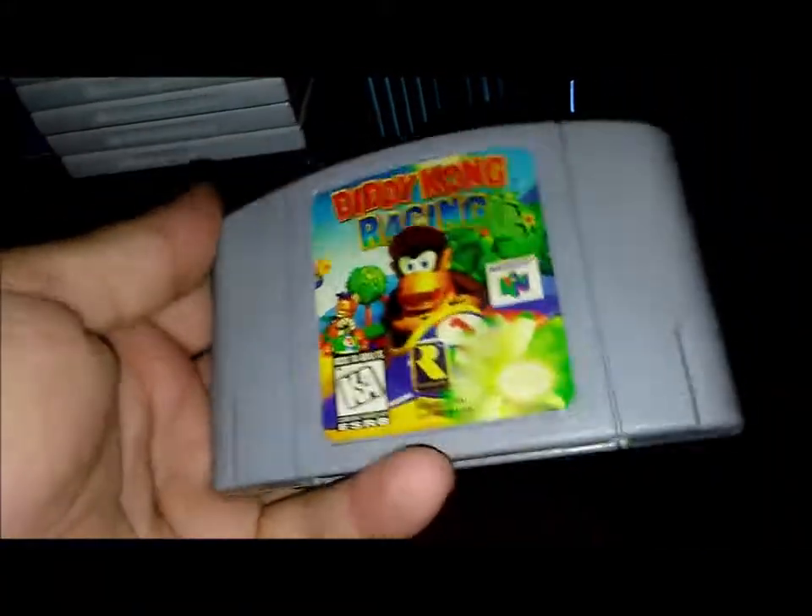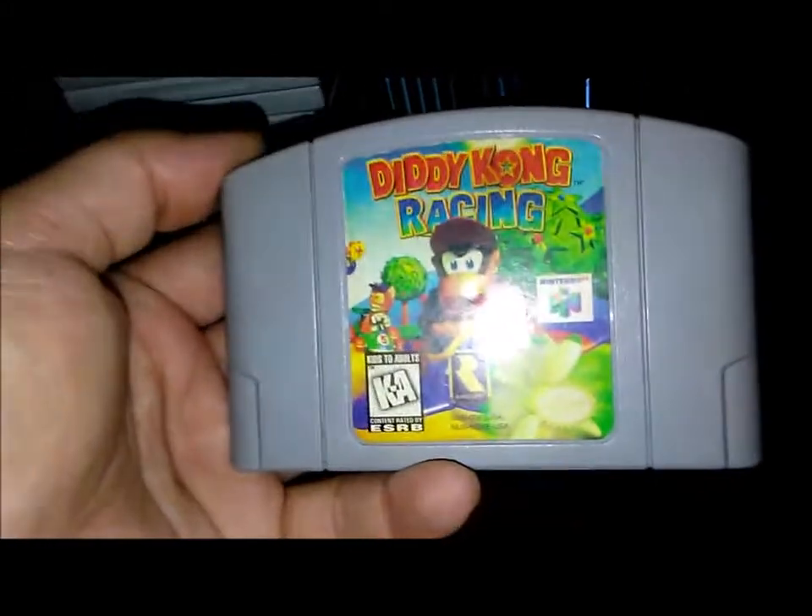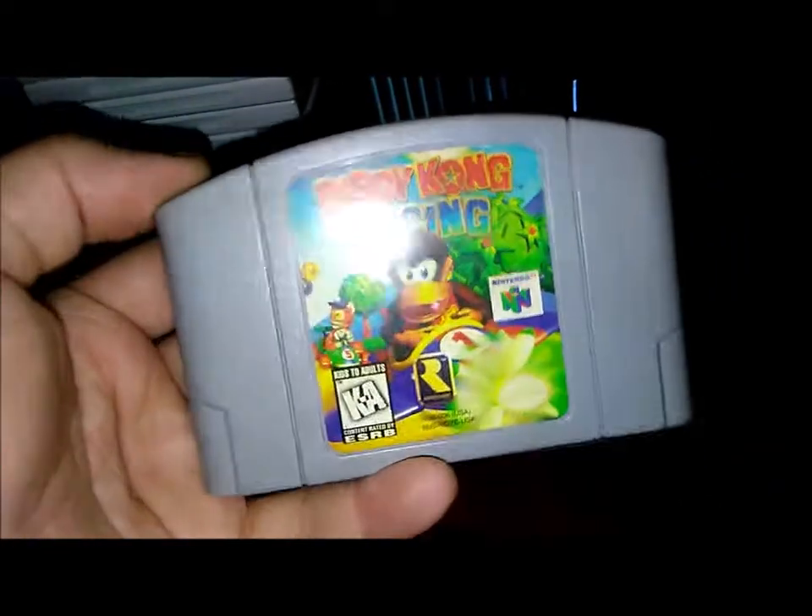Next thing — from a different seller — Diddy Kong Racing for the N64. I'm gonna flip this one; I already have it. Gotta make your money back to get other video games. Paid four bucks for that one.